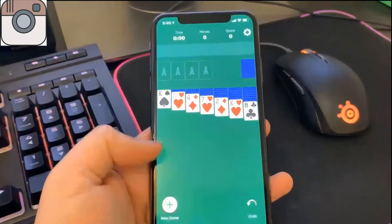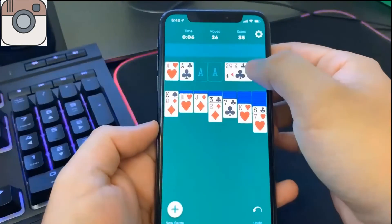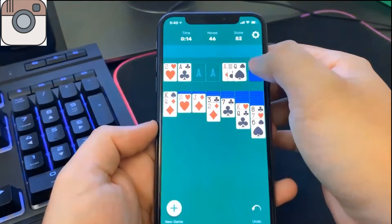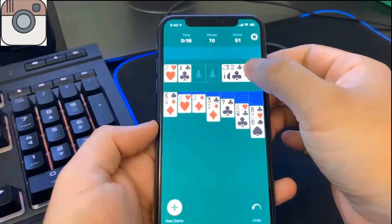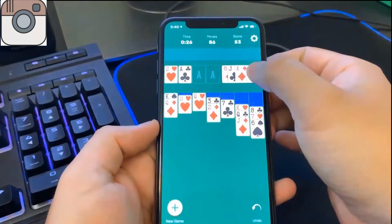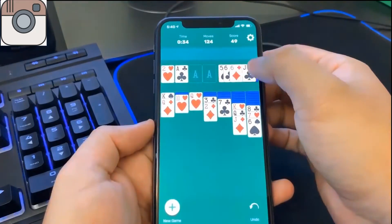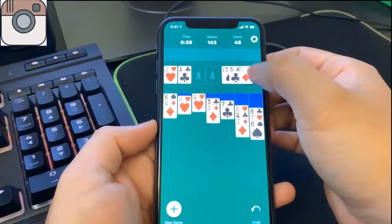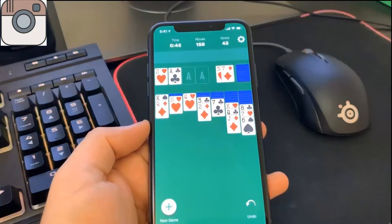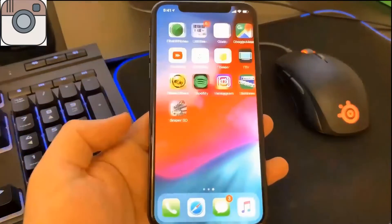Once we're done with that first app, I go into the second app, Solitaire. It's the same thing — I just have to be on the app for 30 seconds. I'm going to fast forward this portion since you guys get the point. There's actually a timer in the top left corner of the screen from me being on the game, so I can use that as a reference. I always go over 30 seconds just to be safe and make sure the human verification goes through successfully.